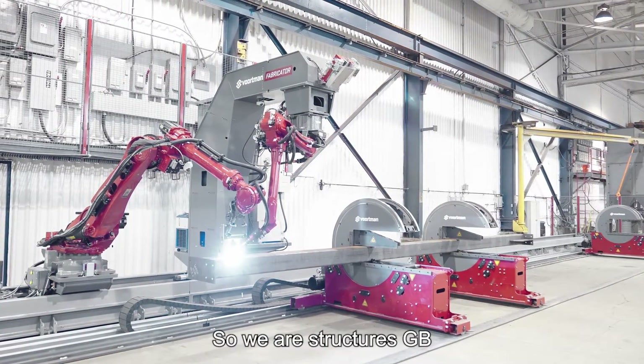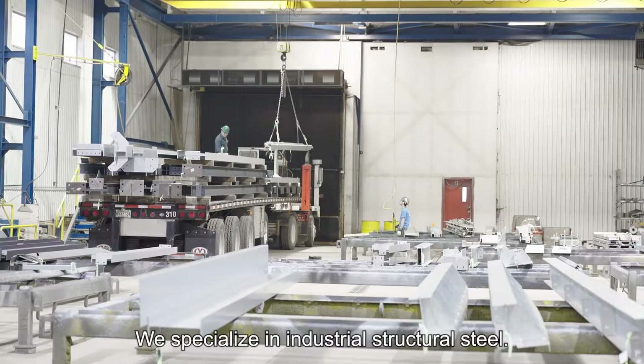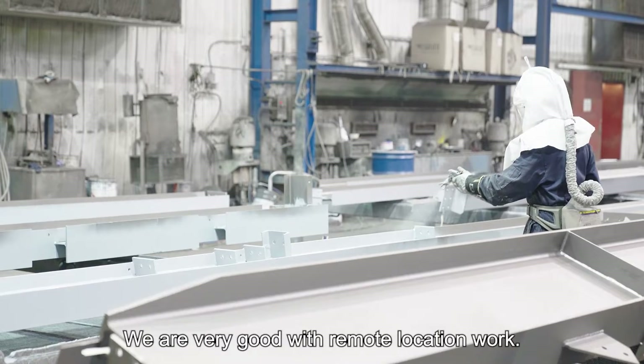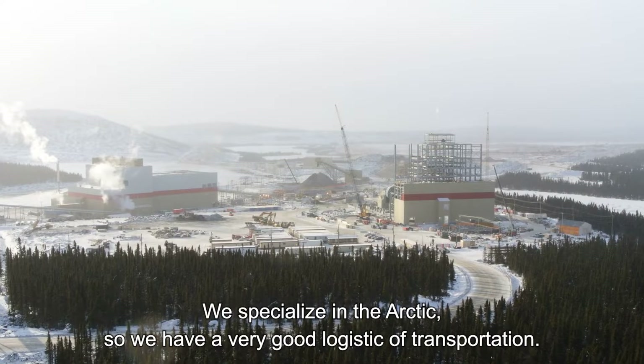We are StructuresJB, a structural steel company based in Rimouski, Quebec, Canada. We specialize in industrial structural steel. We also do protective industrial coating. We are very good with remote location work — we specialize in the Arctic, so we have a very good logistics of transportation.